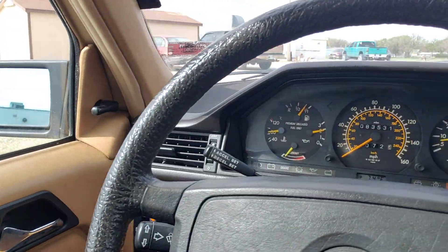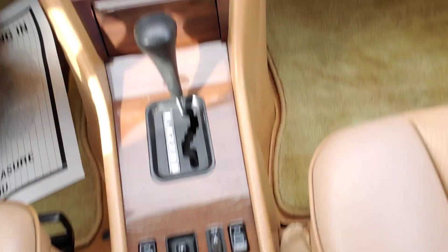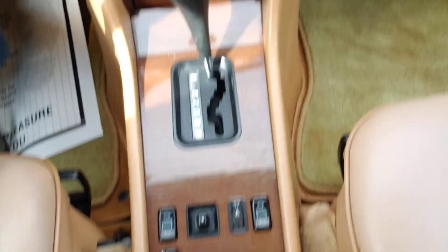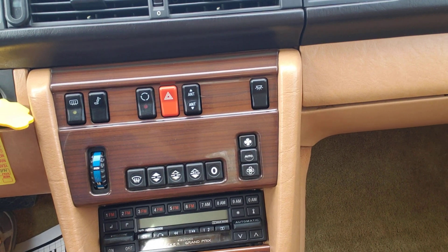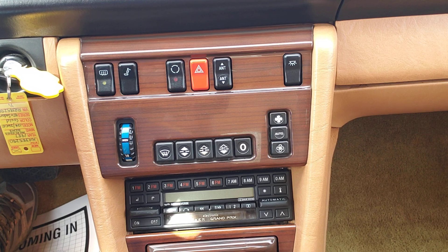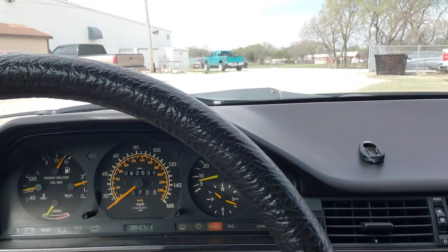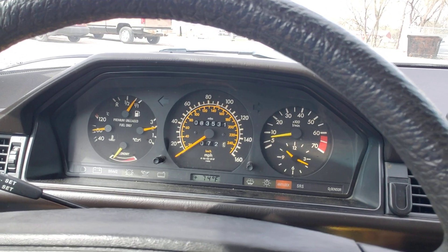This is a one-owner car. I believe no accidents. You have a radio, and I'll tell you right now the radio does not work. So if you buy this, that would be kind of up to you to get that fixed if you want a radio in this car that works.